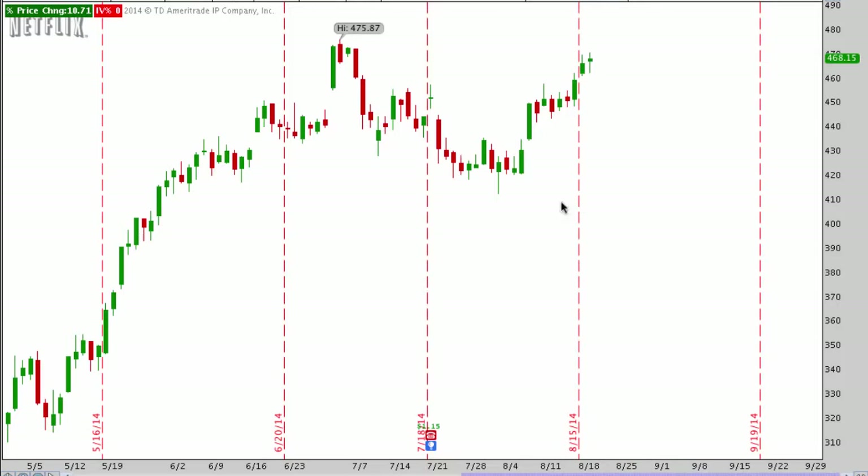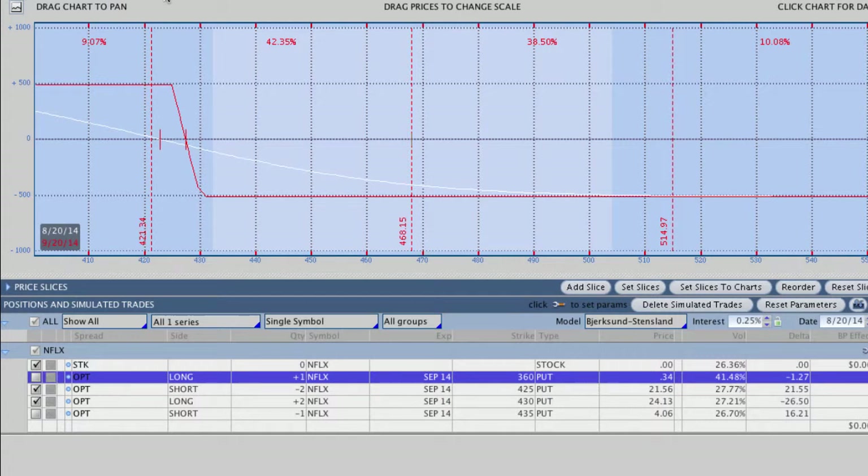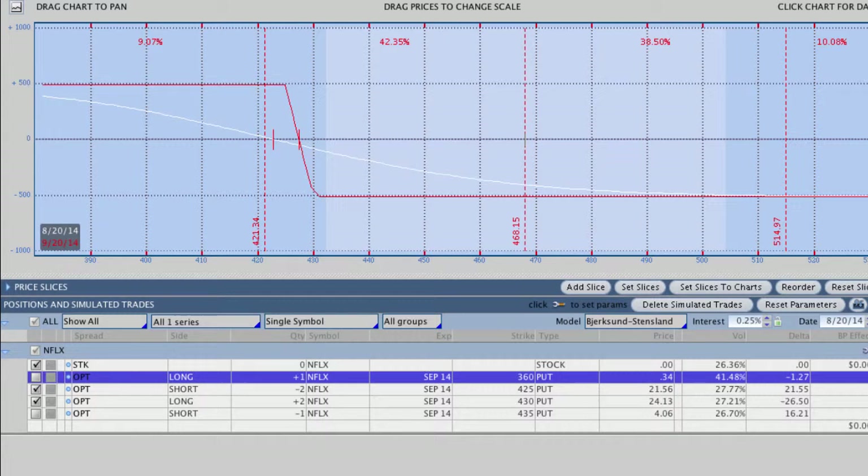Looking at the Netflix chart, the stock has obviously continued to move higher against our debit put spread. We want Netflix to go down. We've got a lot of time between now and expiration, and this is a very fast-moving stock. Looking at the Analyze tab, before the hedge was applied, we had a very simple debit put spread — the 425–430. Netflix is actually trading all the way up at $468, so it's a very deep in-the-money put spread that is losing a lot of money. Had we done nothing, we would have lost at expiration about $514, as it stood before we made this adjustment on Monday.